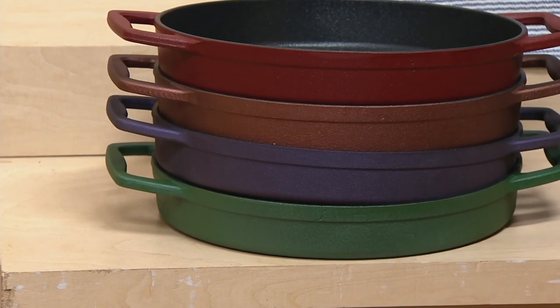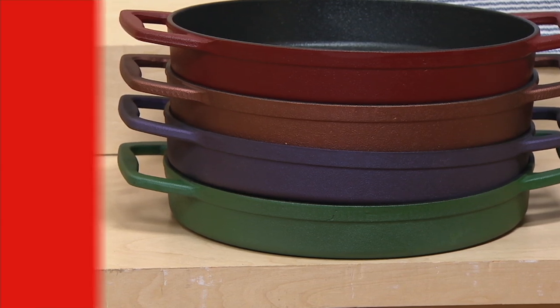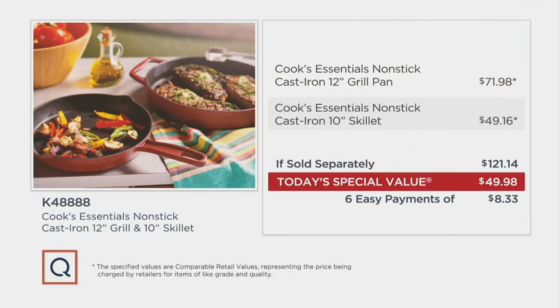And finally we have it for you in green — most limited in the green. If you're wondering what kind of value this represents, you're looking at over $121.14 if you're buying this separately. We're going to come in at over $71 less and deliver both vessels for $49.98, with six easy payments on your credit card. The reason we can arrive at this great price is because of our buying power and our over 30-year relationship with all the great manufacturers that make this quality cookware.